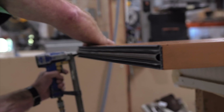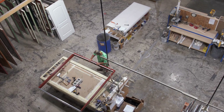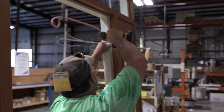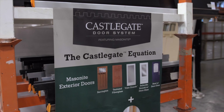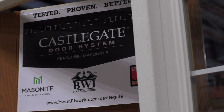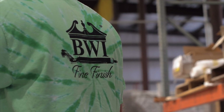The Castlegate Door System features Masonite doors with advanced Endura components and is precision fabricated by BWI. Creating a custom entrance for your home is now easier than ever. The extensive Bridgewater Wholesaler's Fine Finish Color Palette along with the latest design trends from Masonite provide you with a no-hassle process from start to finish.